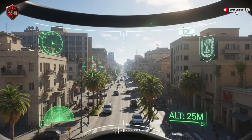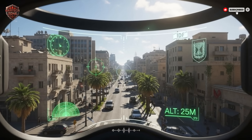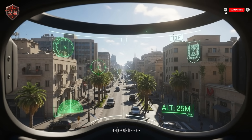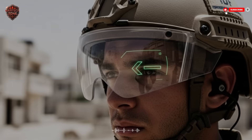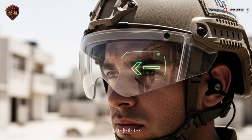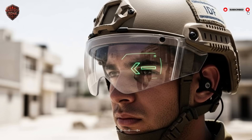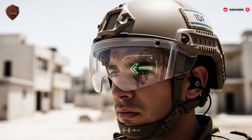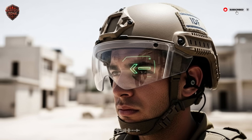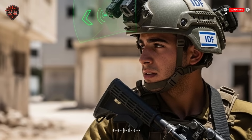You might have heard of HUDs in fighter jets or fancy cars — now it's in a helmet. This screen doesn't block your view. Instead, it projects information onto the visor so it appears to float in the world in front of you. Imagine a tiny transparent map showing where your teammates are, little green icons for friends, navigation arrows pointing to your next waypoint, and warning symbols if there's a reported hazard ahead like a tripwire or an ambush site.